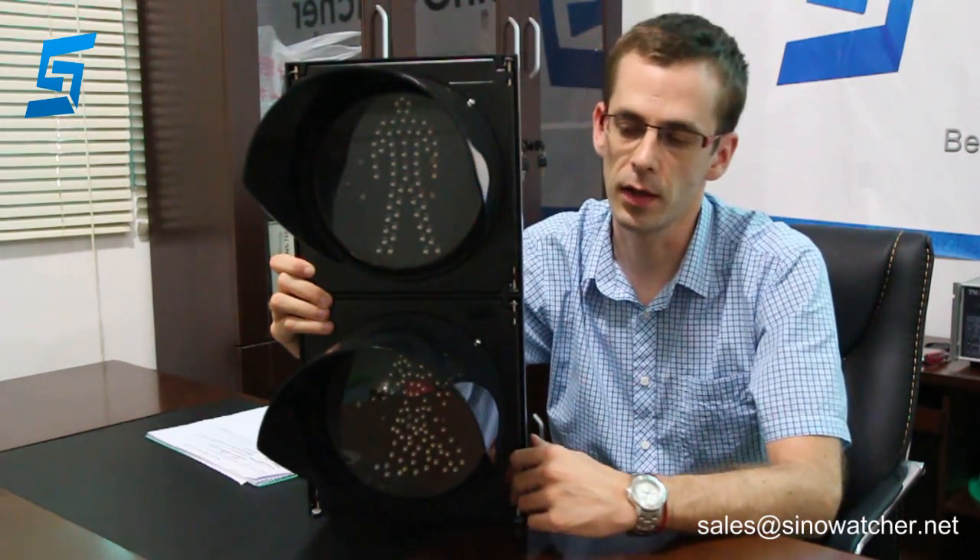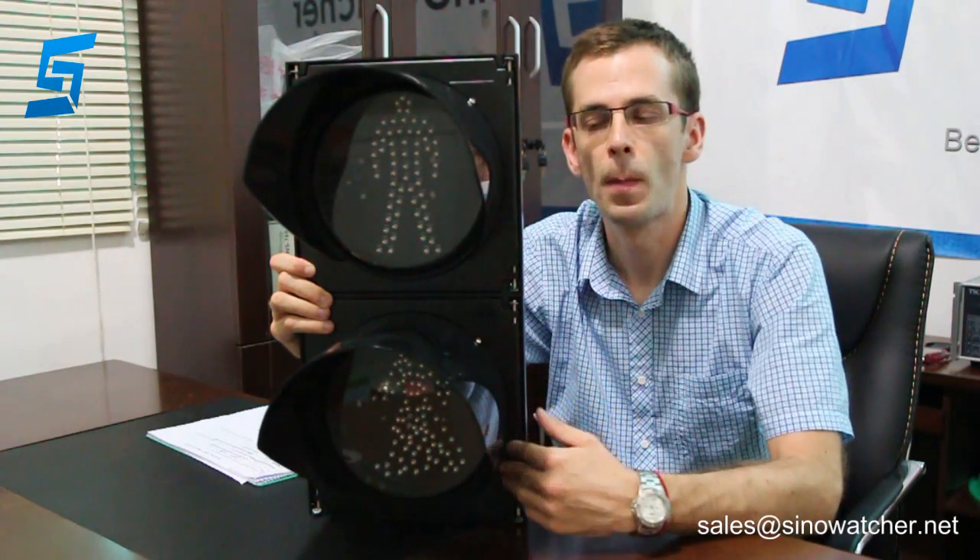Hello, this is Martin from SignWatch Technologies in China, and I am going to show you our product. It is a 200mm pedestrian traffic signal light, mainly used at road junctions.